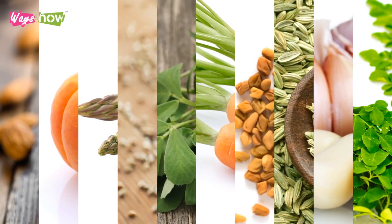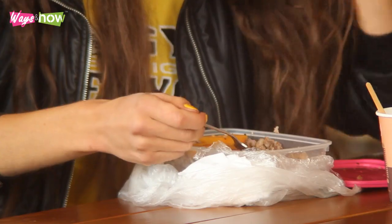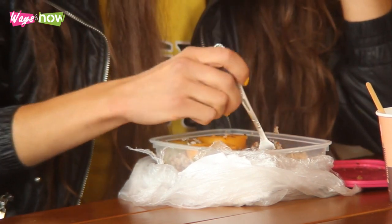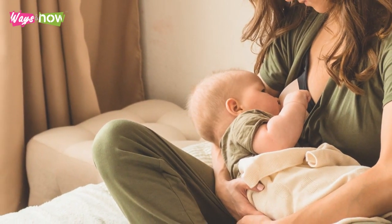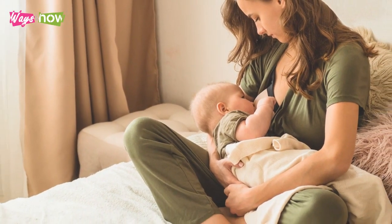These 10 foods have been proven effective in helping nursing mothers increase their milk supply. Add them to your diet to make sure you always produce enough milk to feed your baby adequately. Apart from helping you produce more milk, these foods will also provide more nourishment to you and, consequently, to your nursing child.